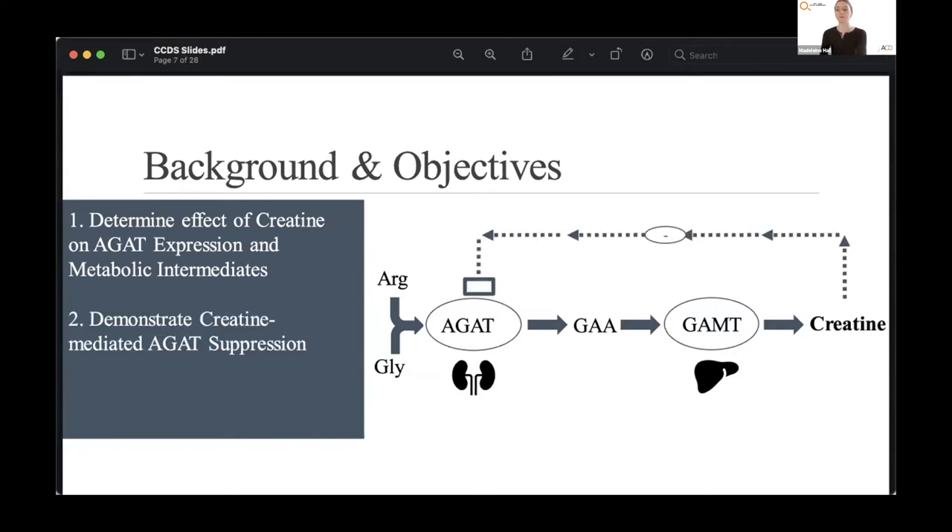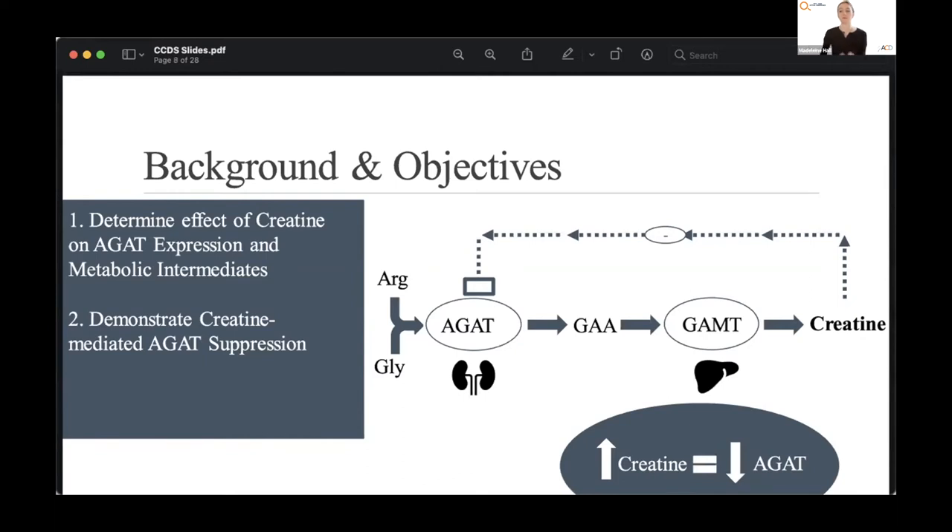Our second goal was to demonstrate the regulatory mechanism of creatine-mediated AGAT suppression. Creatine is synthesized endogenously through the sequential activity of AGAT and GAMT, and it can inhibit its own biosynthesis through a negative feedback mechanism to AGAT. When we supplement with creatine, we would expect reduced AGAT gene and protein expression. Our third goal was to evaluate the efficacy of creatine supplementation as a treatment for GAMT deficiency — an effective treatment would normalize the abnormal metabolite levels, including depleted creatine and elevated GAA. Elevated GAA is unique to GAMT deficiency because the lack of GAMT activity results in the buildup of GAA.